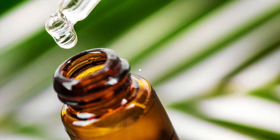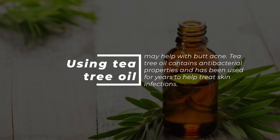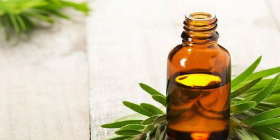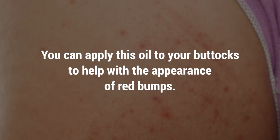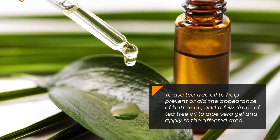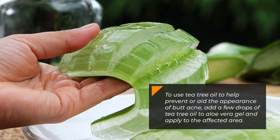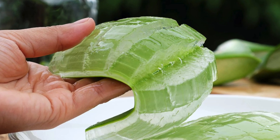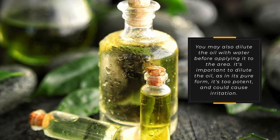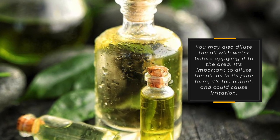Tea tree oil. Using tea tree oil may help with butt acne. Tea tree oil contains antibacterial properties that have been used for years to help treat skin infections. You can apply this oil to your buttocks to help with the appearance of red bumps. To use it, add a few drops of tea tree oil to aloe vera gel and apply to the affected area. You may also dilute the oil with water before applying, as in its pure form it's too potent and could cause irritation.